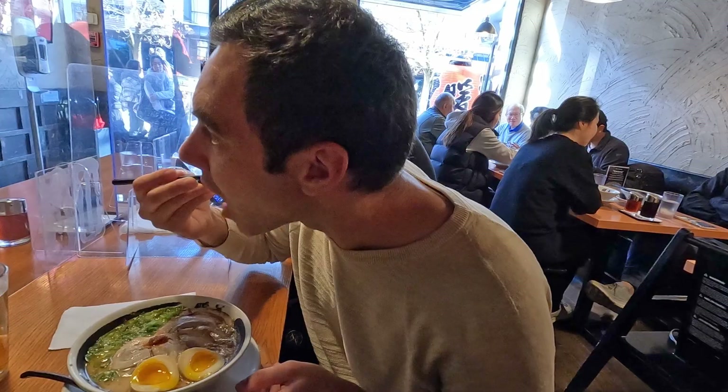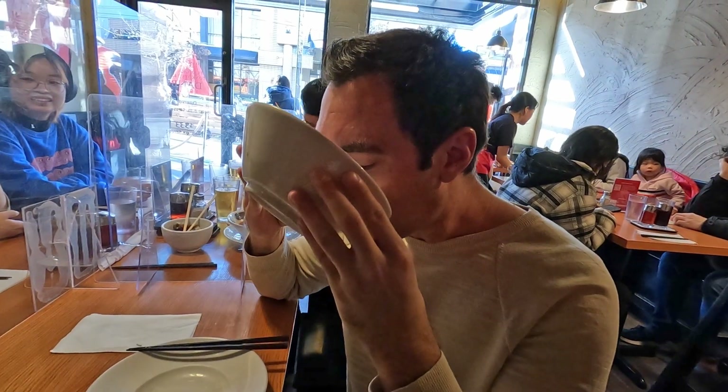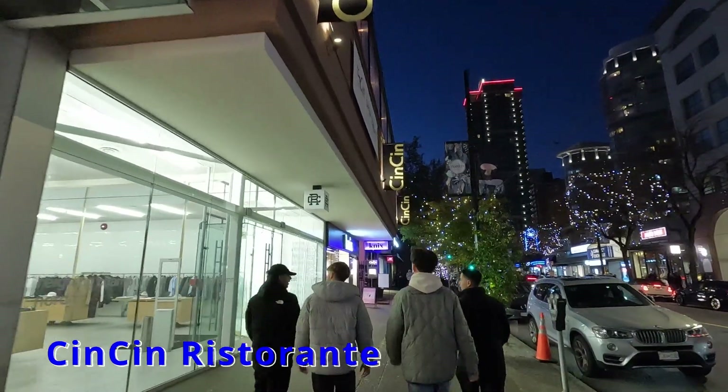We each thought that our ramen was the best — we can see why it's always busy. Somehow we finished everything down to the last drop, but the ramens were definitely the highlight. The next restaurant is just a five-minute walk down Robson Street, and is called Chin Chin Ristorante.